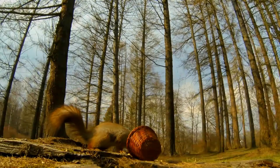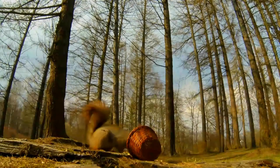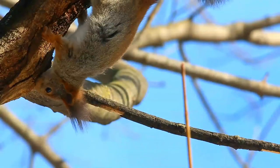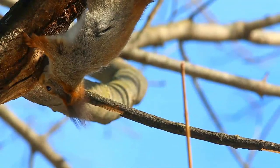The red squirrel is found in both coniferous forest and temperate broadleaf woodlands. The squirrel makes a drey out of twigs in a branch fork, forming a domed structure about 25 to 30 centimeters in diameter, lined with moss, leaves, grass, and bark.